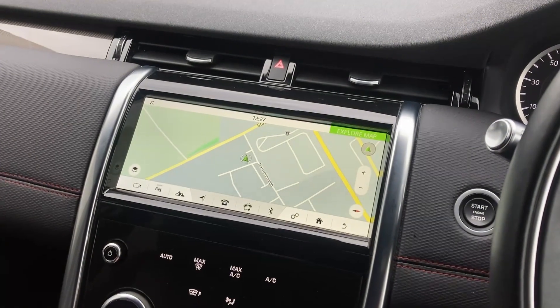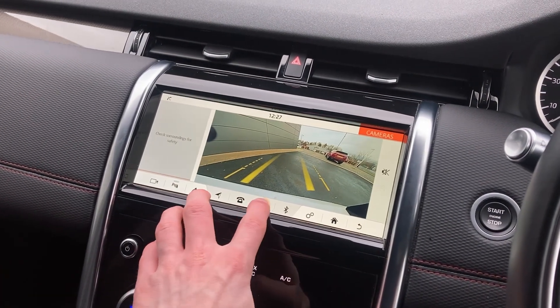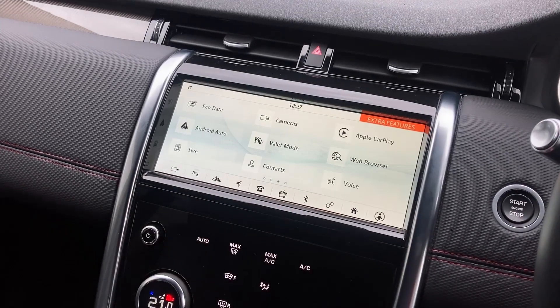On the 10 inch touch display we have satellite navigation, the rear camera display, the app radio, as well as Android Auto and Apple CarPlay.